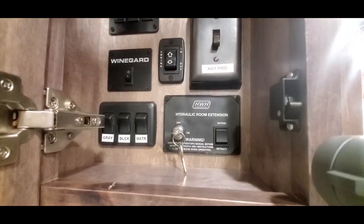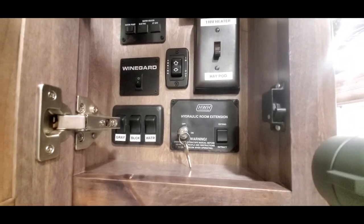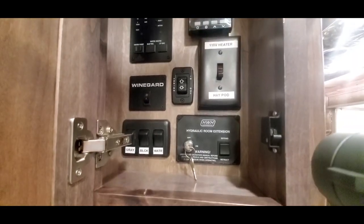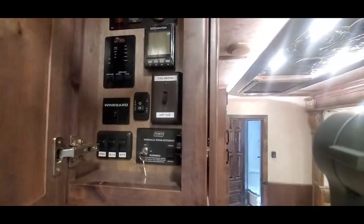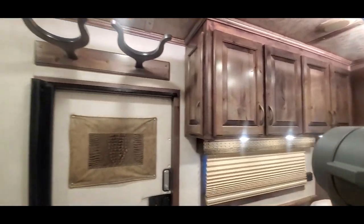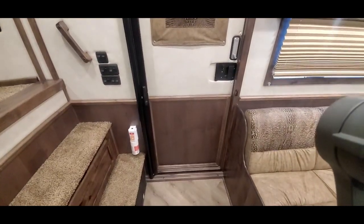Hydraulic slide room. The holding tanks underneath — black and gray tanks also have tank heaters on them. This trailer has a 6.0 diesel generator with 67 hours on it. Couple of hat racks. Sliding screen door.